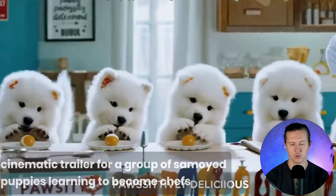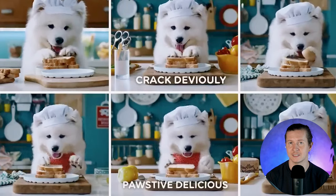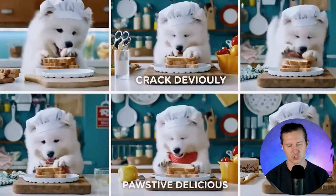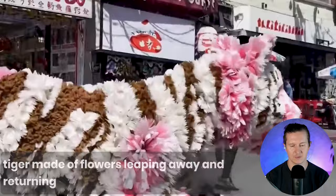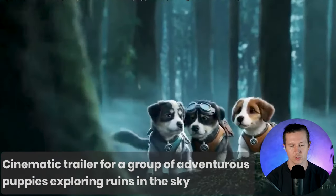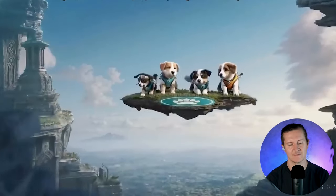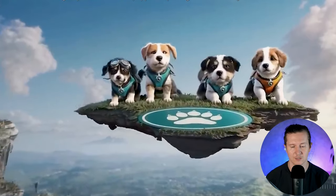Next up, the cinematic trailer for a group of Samoyed puppies learning to become chefs. It's taking another surreal concept and easily anthropomorphizing these animals into master chefs. Here we have a tiger made of flowers leaping away and returning. One aspect of Sora that appears to be working really well is creating surreal scenes in reality — taking a realistic setting and creating an imaginative, nonsensical subject inside of the scene. Next up, a cinematic trailer for a group of adventurous puppies exploring ruins in the sky. This could easily be the advertisement for a children's film — it is absolutely sensational.